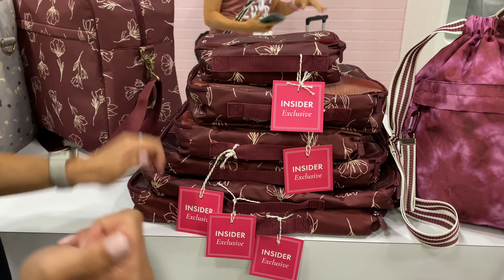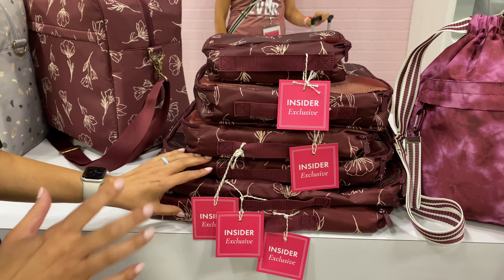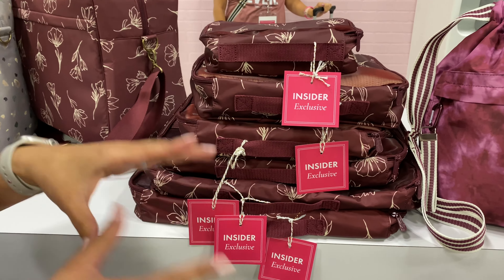All right, bag babes, here is an insider exclusive for the fall and winter. What's great is the packing cubes are now exclusively just for insiders again. The material has definitely elevated, and not only do you get to pick and choose one or the other sizes, you're actually going to get six.